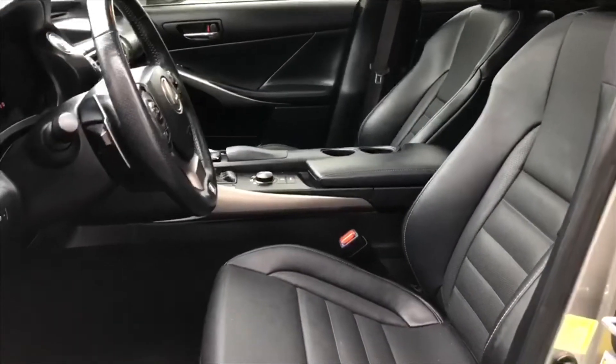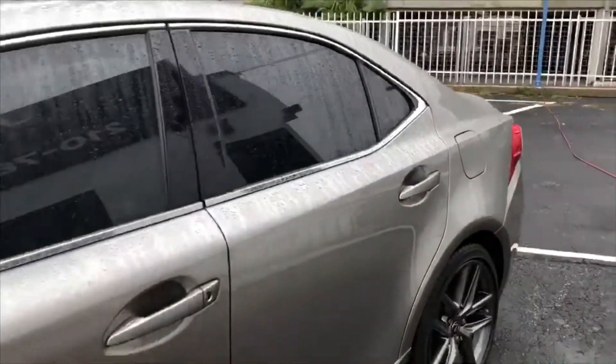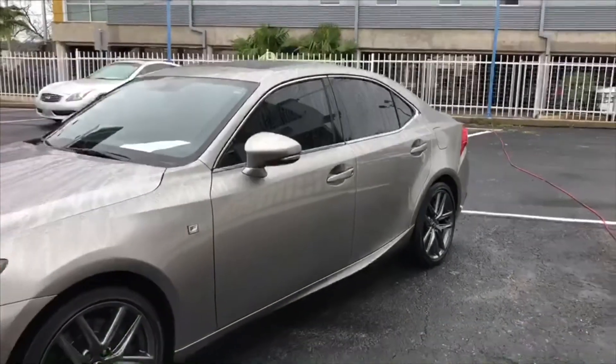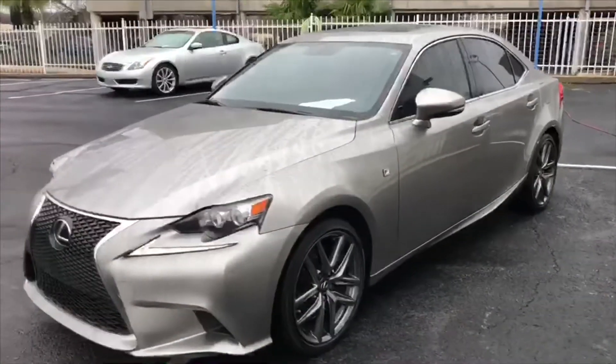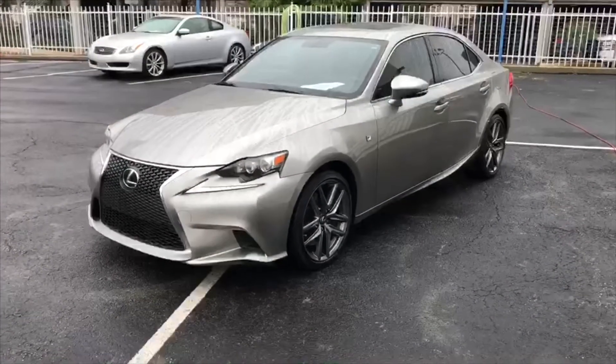Stop on by and take a look at this beautiful Lexus IS350 F-Sport here at JMC Certified Auto Group, or give us a call to schedule an appointment at 210-789-0945. We have the best financing options available for you all. Give us a call at 210-789-0945. Thank you all.